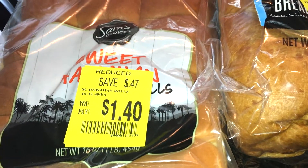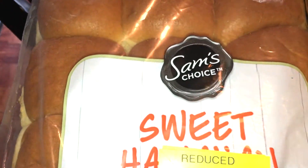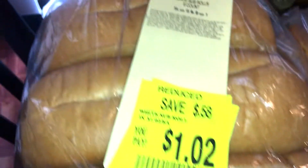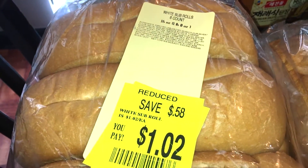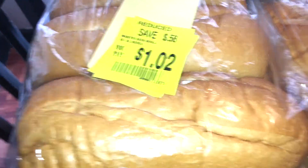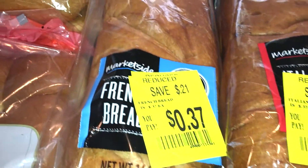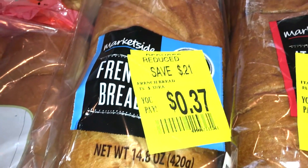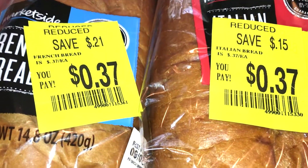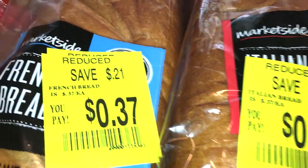I lucked out today because they had several items. I found these sweet Hawaiian mini rolls — Sam's Choice brand — for a dollar forty. I also found a six-pack of large sub rolls for only a dollar two, great for school lunches. Then I picked up big loaves of French bread and Italian bread for only 37 cents each — great for garlic bread, sandwiches, or pizza. I'll pre-cut and freeze them. Definitely check the clearance bread section anytime you're in there.